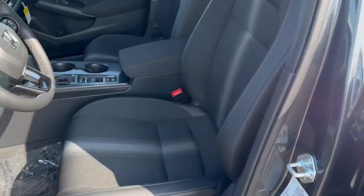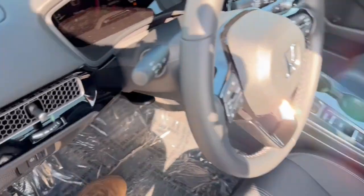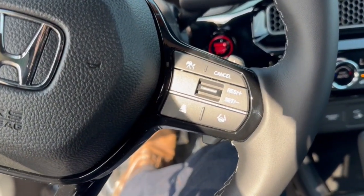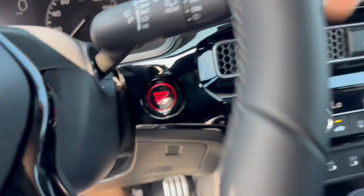It has a nice all-black interior with premium cloth seating and a leather-wrapped steering wheel. It does have lane departure warnings, forward collision warnings, adaptive cruise control, and a push-start engine.